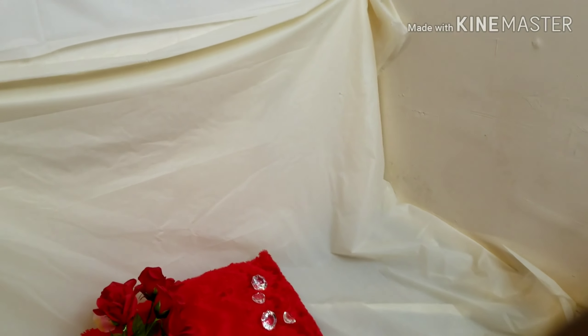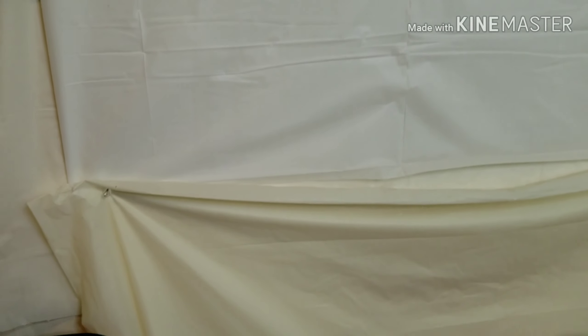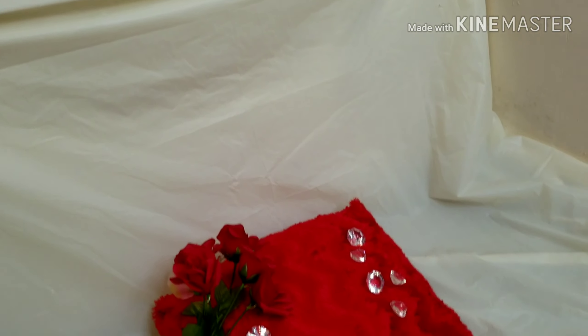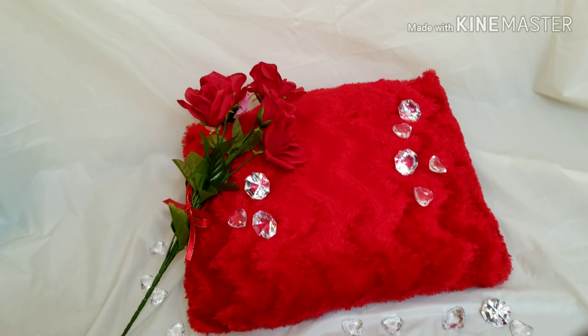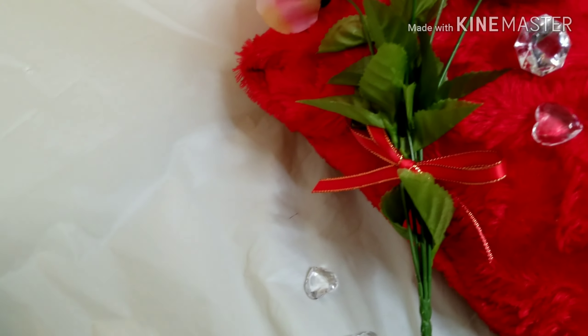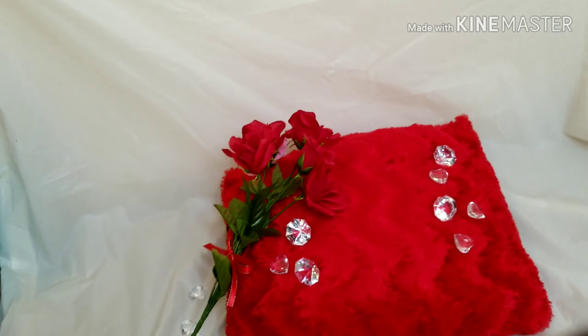As you can see, you can keep this very simple. I just took a white tablecloth, pinned it, and put my pillow in the center with some roses, diamond and heart accents, and tied a little ribbon around it just to make it look extra cute — and there you go.